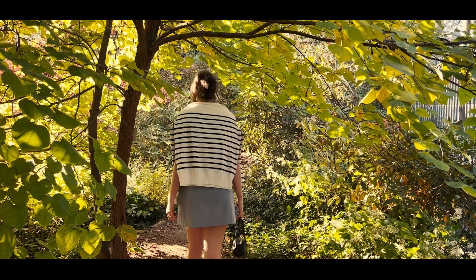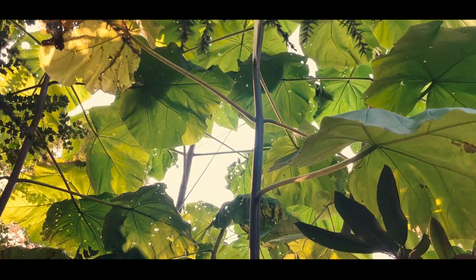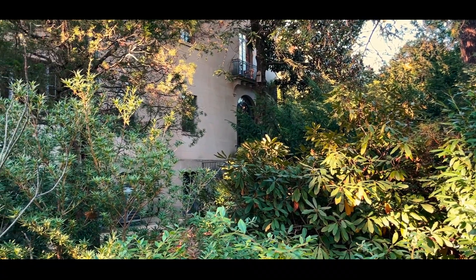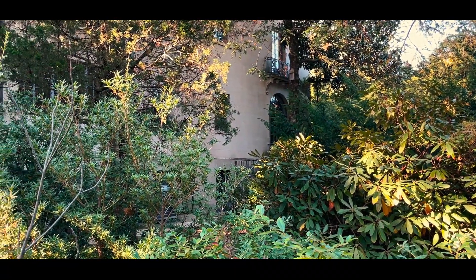Welcome back everyone. Today I decided to leave my studio, get out, and go on a little artist's date. I love going out, but sometimes I have to force myself to break my routine and get up out of my bubble.